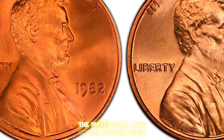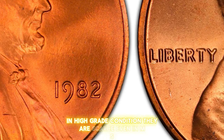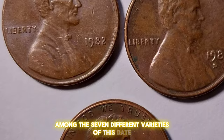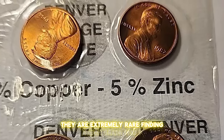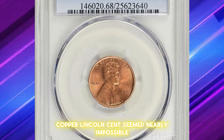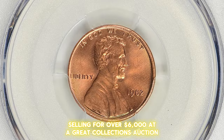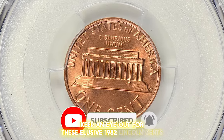The 1982-P small date copper Lincoln cent is notoriously difficult to find in high-grade condition. They are scarce even in MS64 and MS65 grades, making them one of the most challenging varieties to find in top condition among the seven different varieties of this date. In MS66 grade and higher, they are extremely rare. However, perseverance paid off for one collector, with an MS68 red bronze gem selling for over $6,000 at a Great Collections auction. So if you're a collector looking to add a rare gem to your collection, keep an eye out for these elusive 1982 Lincoln cents.